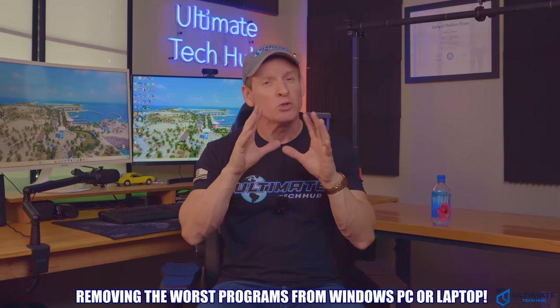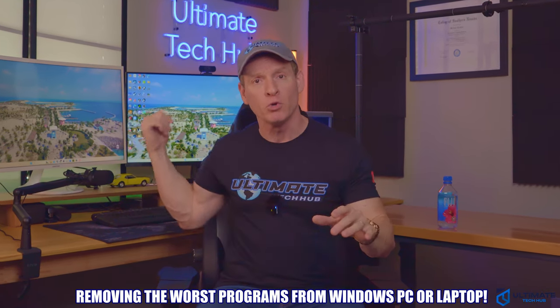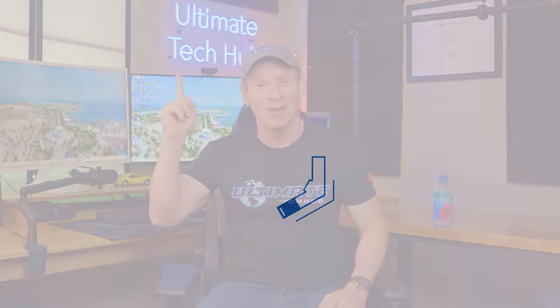Are you ready for a better Windows experience? Because today we're going to remove the absolute worst programs you could have on any computer or laptop. I'm Michael Scott and this is the Ultimate Tech Hub.